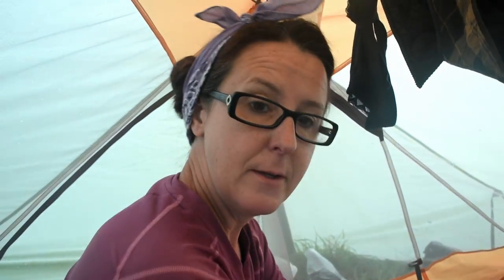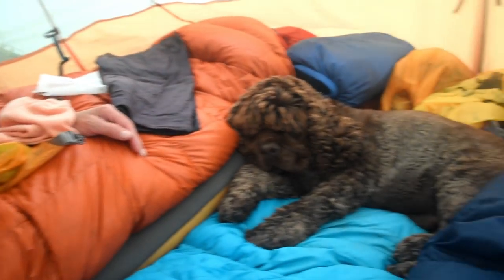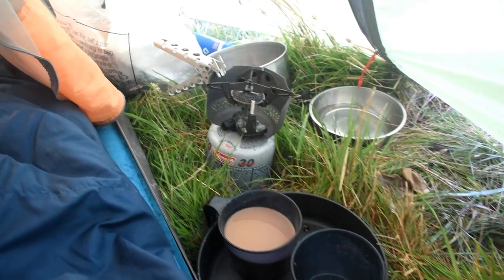This is it then — last pack down. Yes, this is it. Final pack down, feels a bit weird, but we're going home.